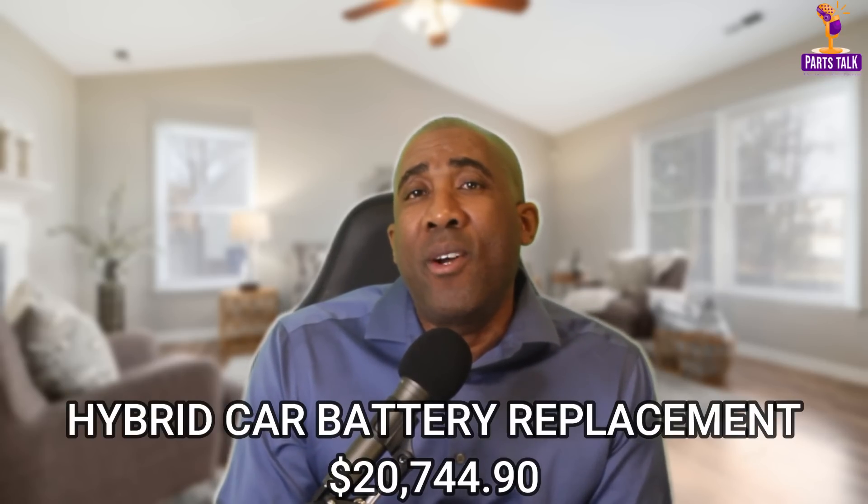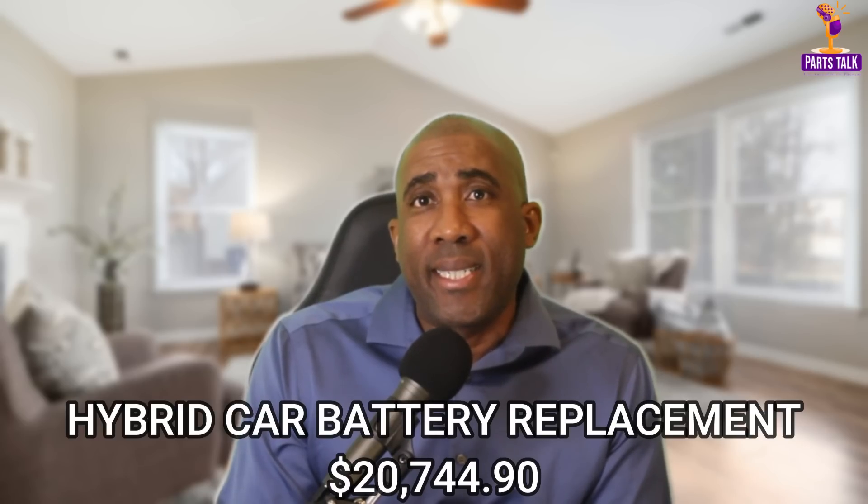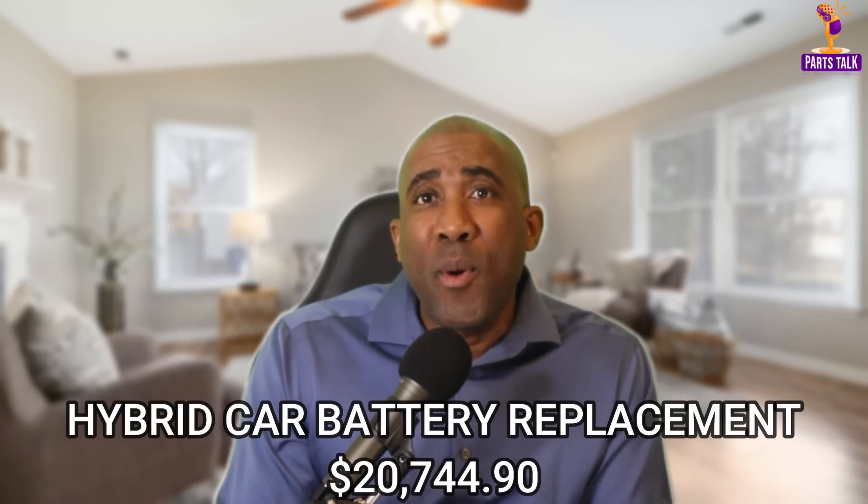Our story revolves around Lucas Turner, a valley man who found himself facing a staggering bill for a hybrid battery replacement. The shock factor here: Lucas's hybrid battery replacement cost him a jaw-dropping $20,744.90. The initial purchase price of his car three years ago was $16,000. Let's get into this video.